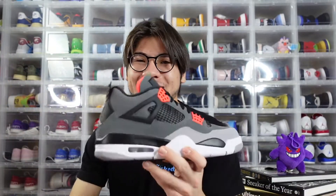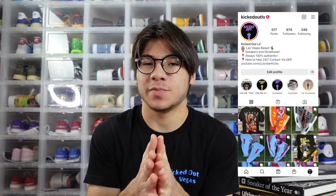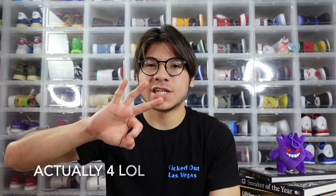The fifth sneaker flies under the radar a bit, but I really like the infrared color on it — it really makes the shoe pop. You got the black, you got the gray, and I really like them, but you gotta save up for the next one. Air Jordan 4 Infrared. If you guys liked any of these shoes, check out Kicked Out LV because these will be posted up there.